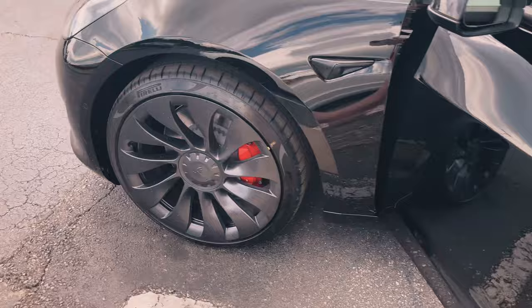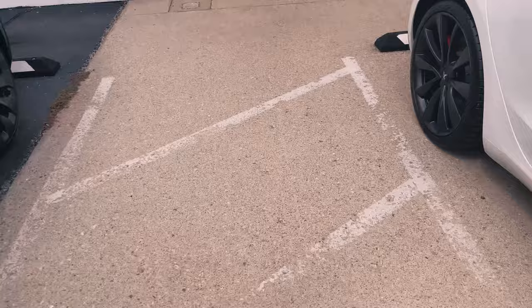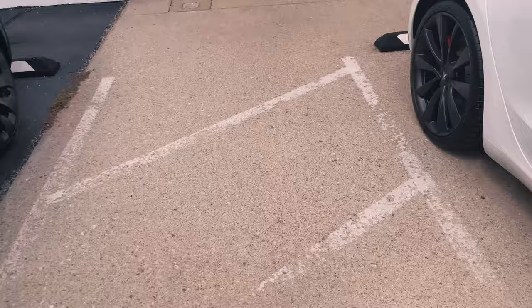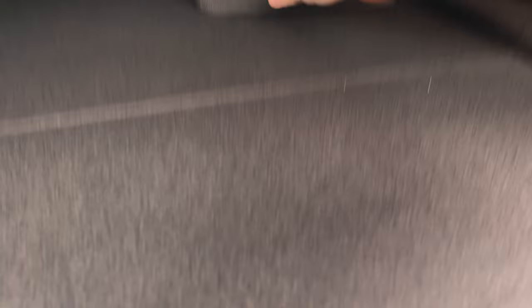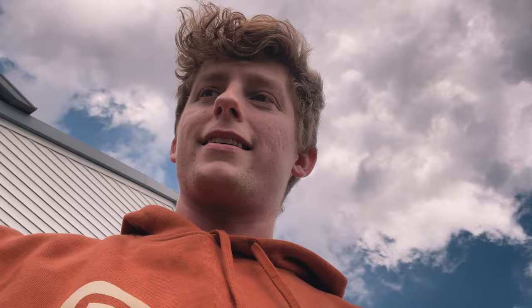Now we just have to step outside and see if we did indeed get matrix headlights. How you can tell if they're matrix is they don't have a bulb right here. Next up, let's check the trunk - I think that's where they normally put the charger. Oh, look at this spoiler! And it comes with the charger. It has literally everything - it even came with the charger. I had bought a charger to charge it with, so I guess I can send that back now, which is really nice.